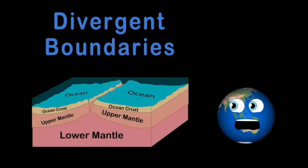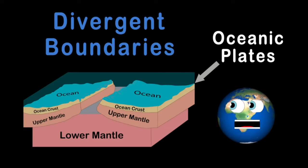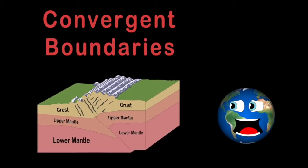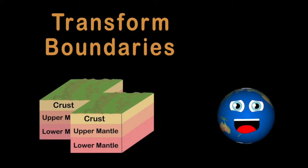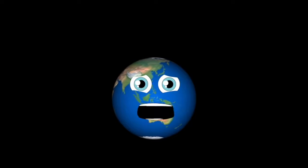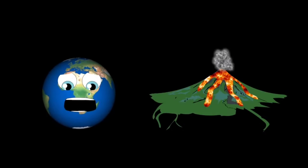Divergent boundaries move away from each other and produce rift valleys, most active between oceanic plates. Convergent boundaries move toward one another and destructively collide — that's where most earthquakes and volcanoes reside. Transform boundaries are two plates that slide past one another; the San Andreas fault line is the best example. Let's talk about the lithosphere and the seven major tectonic plates — it's what shapes the face of the earth.